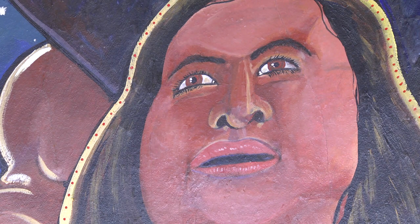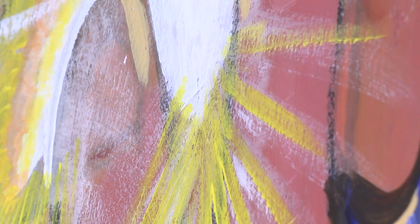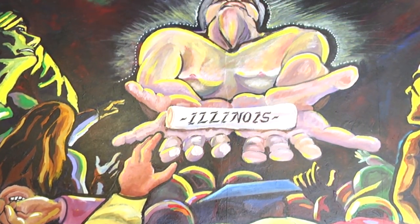We do care about our cultural heritage, so we make the time, we invest in it, and then we allow these items to move forward and interact with us in the future. It's an exciting second life for the murals.